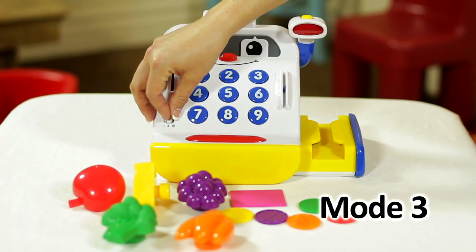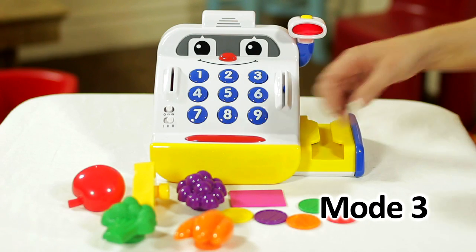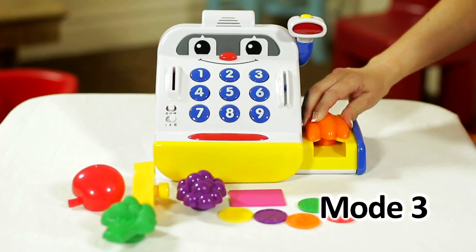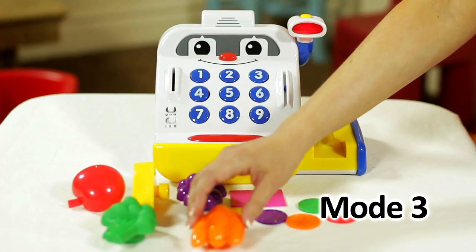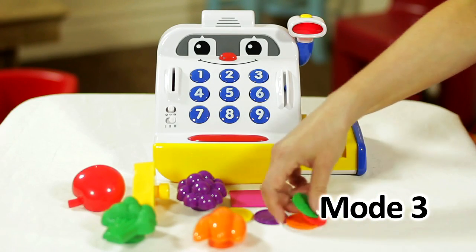Now turn the toy to Mode 3. Let's go shopping! What would you like to buy today? Please slide a food item through my scanner. The orange carrots costs four coins! Please insert four coins!